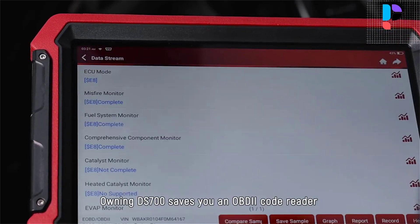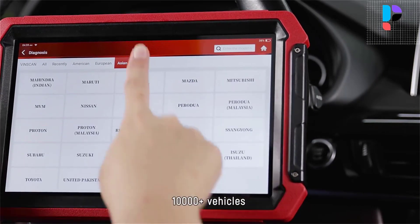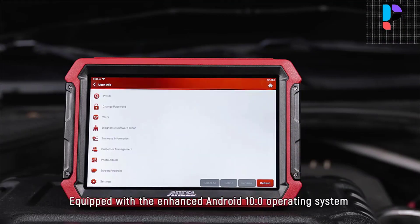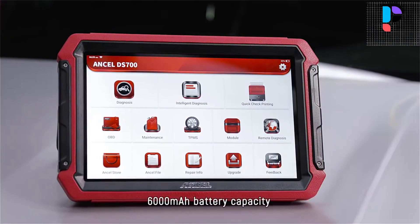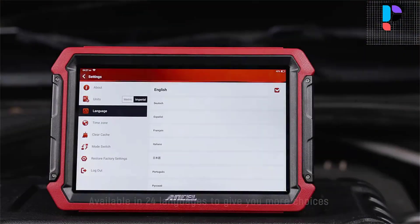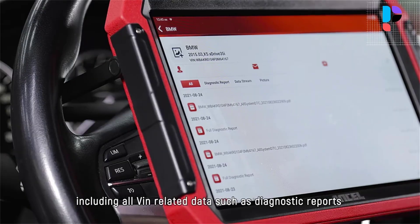The Uncel DS700 features fast boot-up with Android 10.0, 4GB RAM plus 64GB storage, a 2.0 GHz quad-core processor, 6000 mAh battery, 8 extension modules, 12-in-1 data stream graph, 8-megapixel rear camera, auto VIN reading in seconds, one-click online update, and diagnostic report printing — built for maximum convenience and efficiency. It provides quick diagnosis on all available systems with coverage for more than 150 brands and 10,000-plus vehicles, continuously updated, making it a great choice for professional mechanics and DIY enthusiasts.